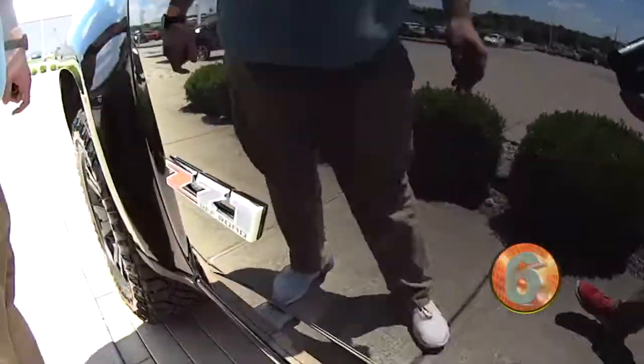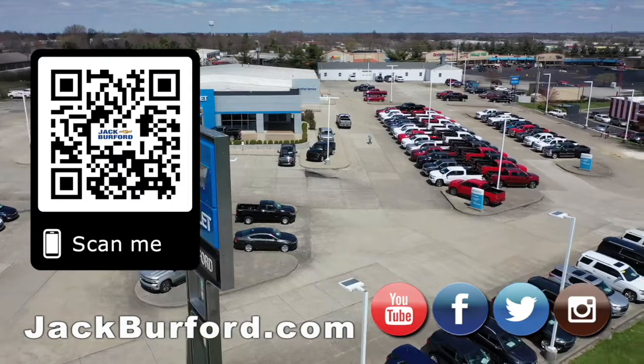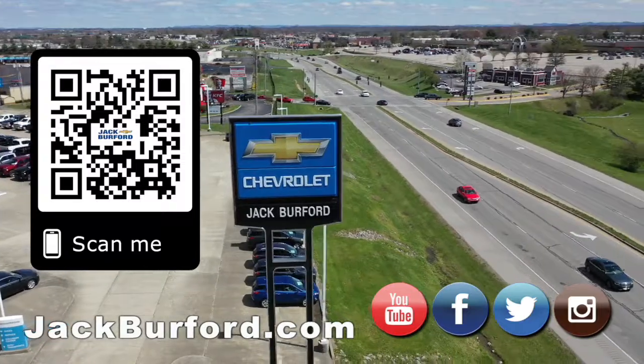It's got the Wi-Fi hotspot. Sweet — check it out. JackBurford.com. We'll see you all next time. Thanks, JJ. Why would you buy a vehicle anywhere else? Make sure to visit us at JackBurford.com and subscribe to our YouTube channel.